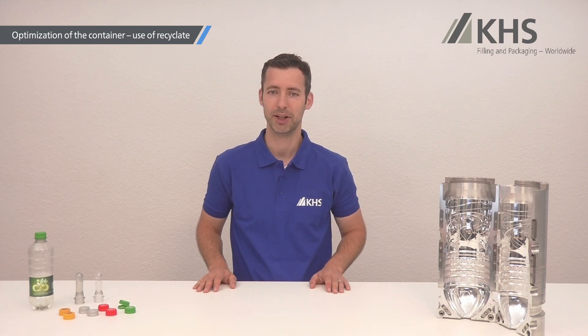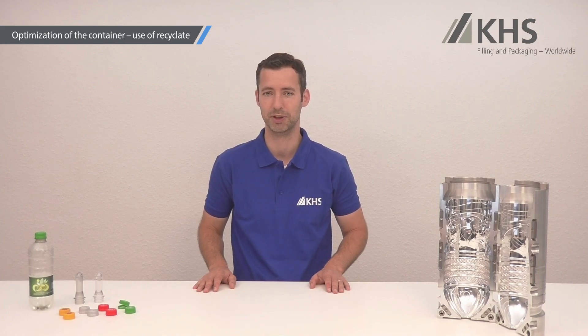Furthermore, depending on the quality of the RPET material, it is possible to encounter a loss of bottle quality, which would then have to be compensated by other technical measures. We are looking forward to helping you determine the best suitable percentage of RPET for your PET bottle.